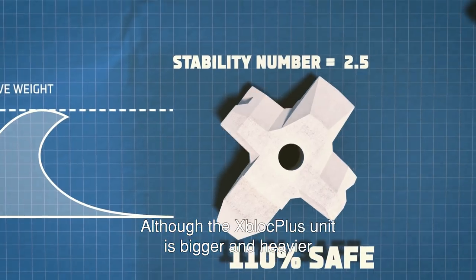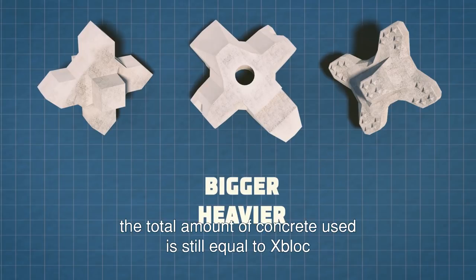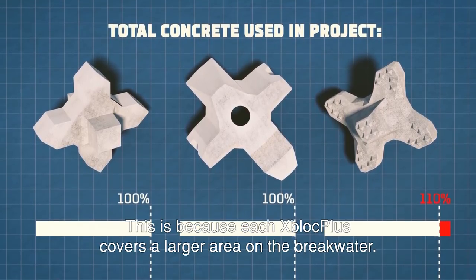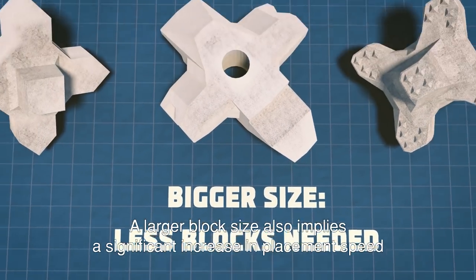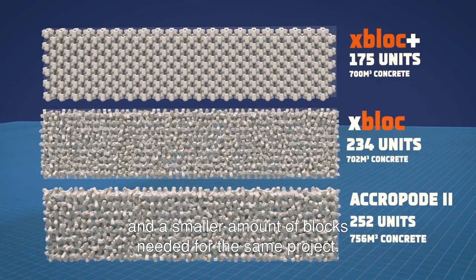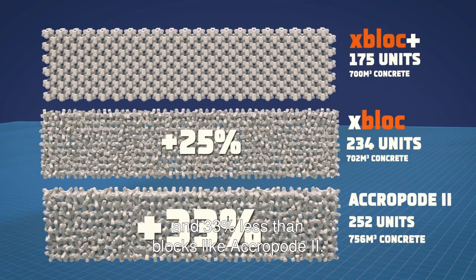Although the X-Block Plus unit is bigger and heavier than an equivalent X-Block or Acropod 2 unit, the total amount of concrete used is still equal to X-Block and consequently 10% less than for Acropod 2. This is because each X-Block Plus covers a larger area on the breakwater. A larger block size also implies a significant increase in placement speed and a smaller amount of blocks needed for the same project. Effectively, X-Block Plus requires 25% less blocks than X-Block and 33% less than blocks like Acropod 2.